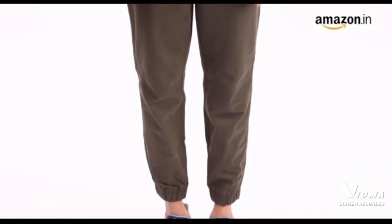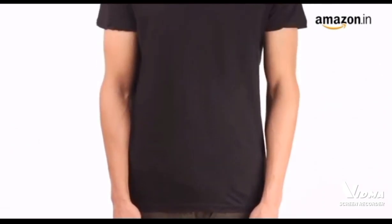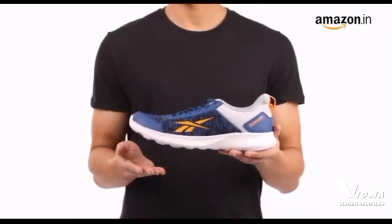These shoes are perfect for a casual run in the city. Pair these running shoes with a t-shirt and joggers for an effortless look. These shoes are available in multiple colors. You can measure your foot size in centimeters and use our size chart